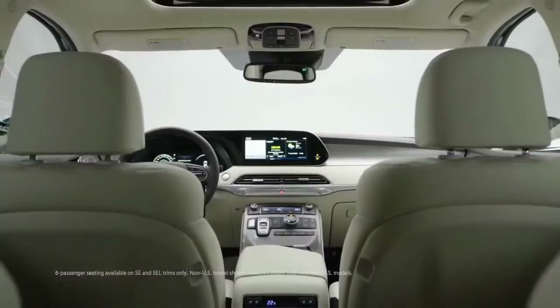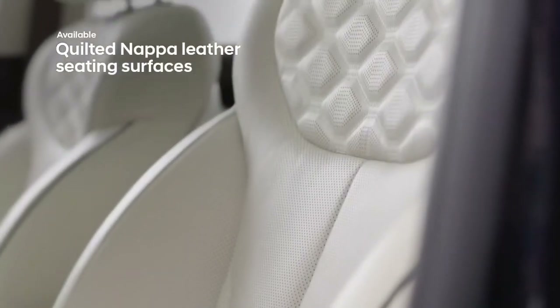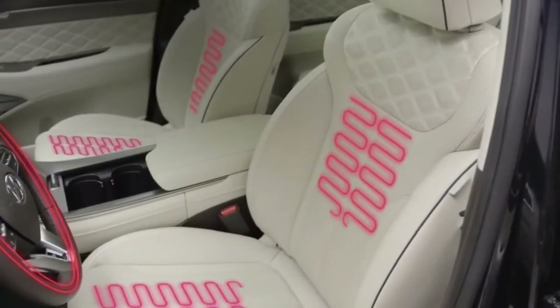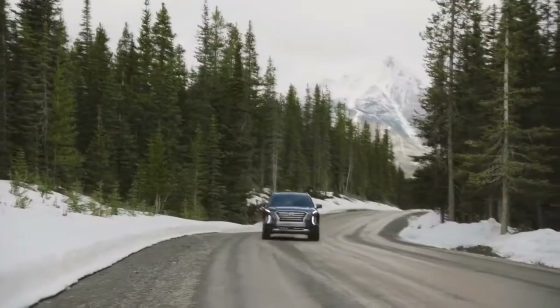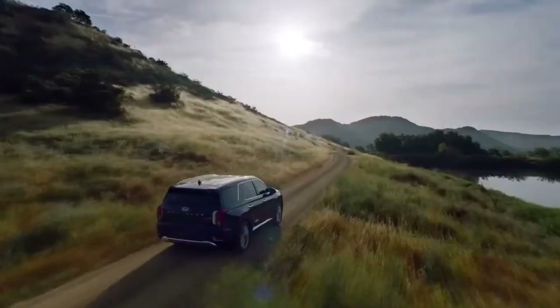Inside the expansive cabin, the Palisade offers absolute luxury and comfort for everyone, starting with three rows of quilted Napa leather seating. A heated leather steering wheel and heated front seats offer cold-weather driving comfort, while ventilated seats will help keep you cool all summer long.